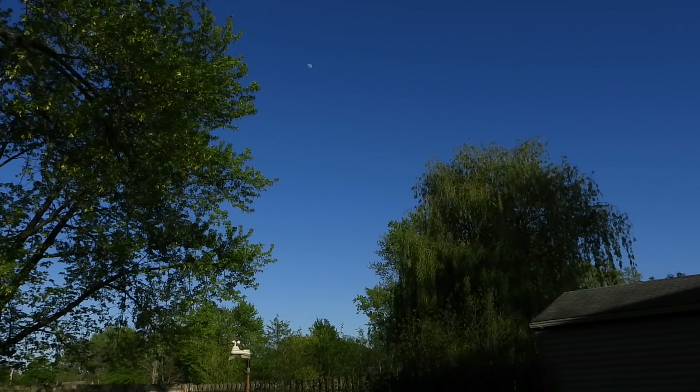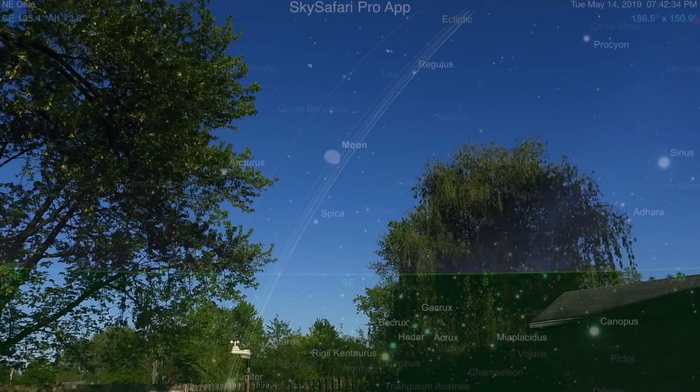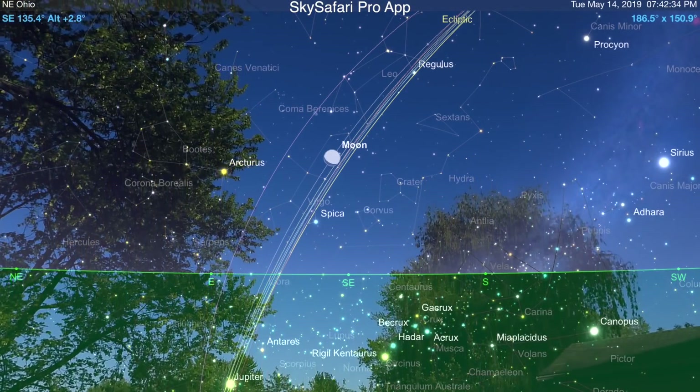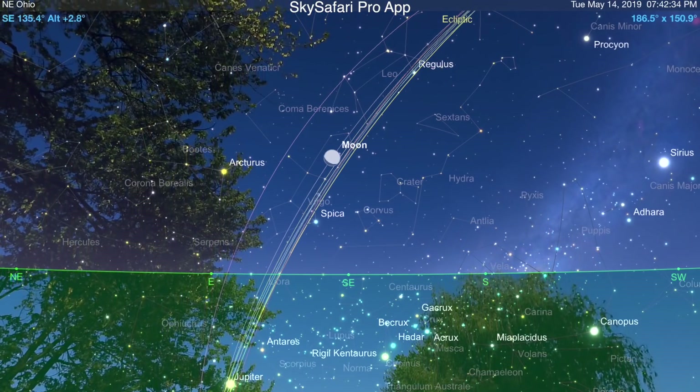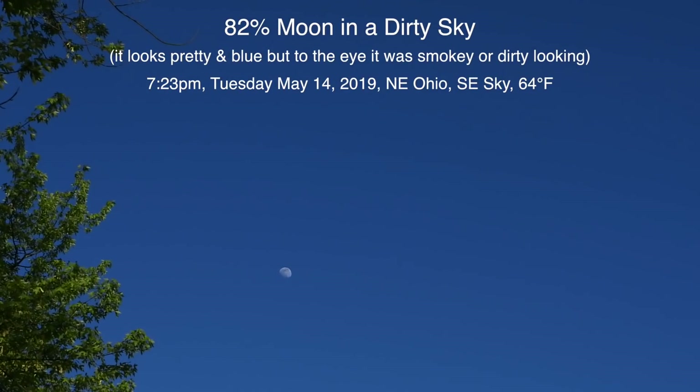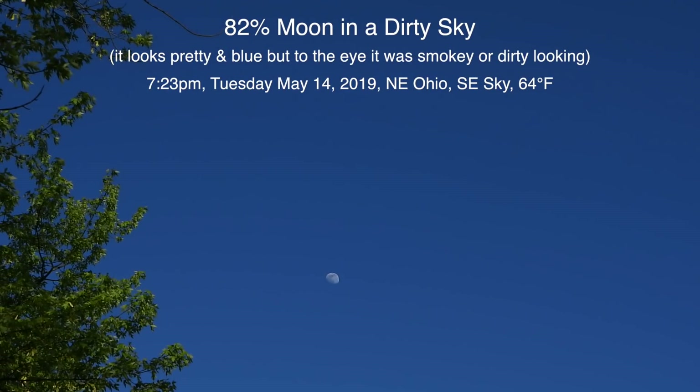Well hello! I didn't think we'd have a chance to get anything, not after seeing the sky for the last couple days, and even this morning and afternoon. But here we are on Tuesday May 14th, 2019 at 7:23 p.m.